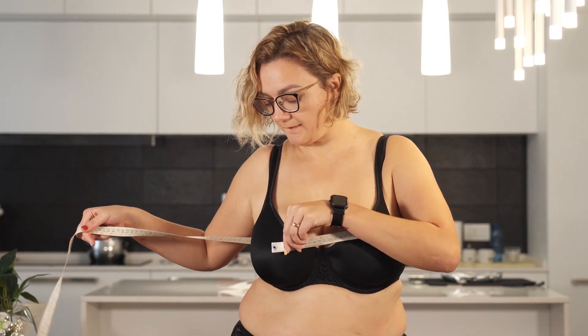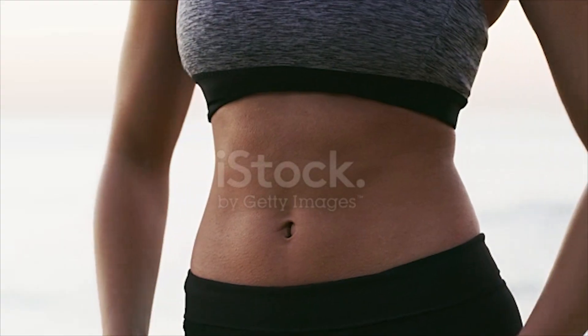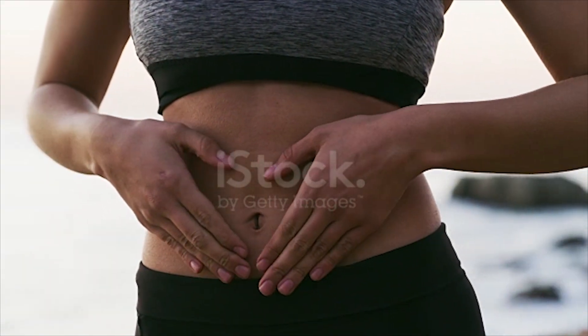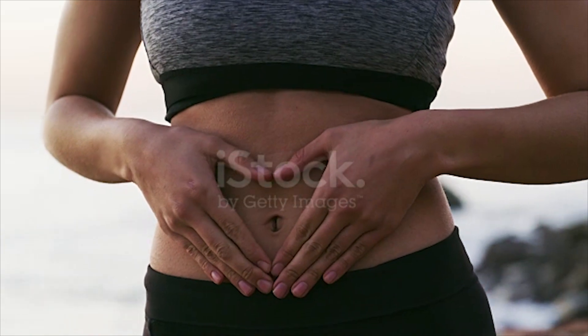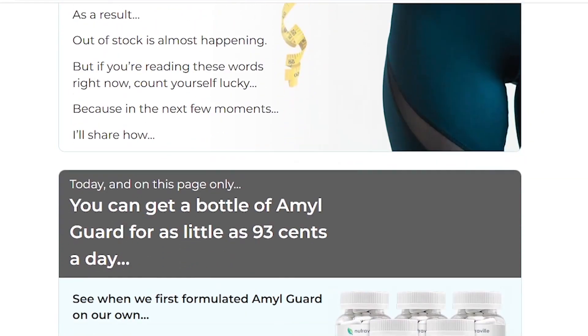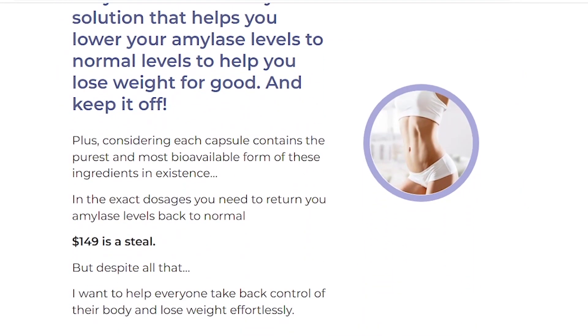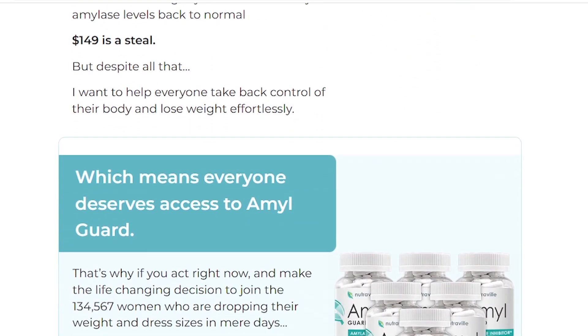Its formulation contains white kidney beans, which allow starch enzyme neutralization. Kidney beans contain compounds that inhibit amylase action and prevent starch digestion. Also, the formulation of NutriVille Amal Guard pills is further enriched with bitter melon extract and berberine. Both these ingredients promote faster metabolism, increase fat burning, and contribute to a better digestive system.